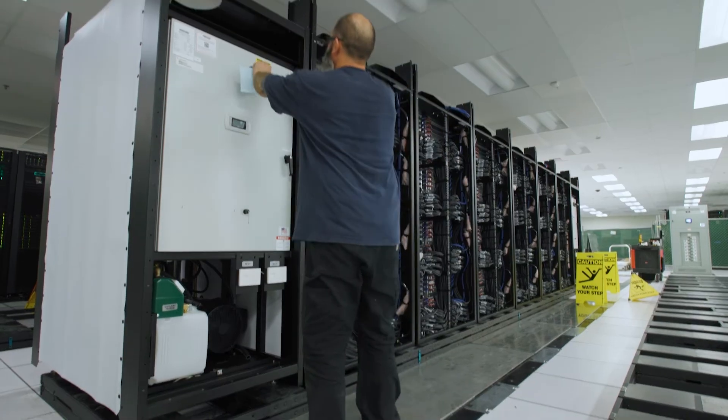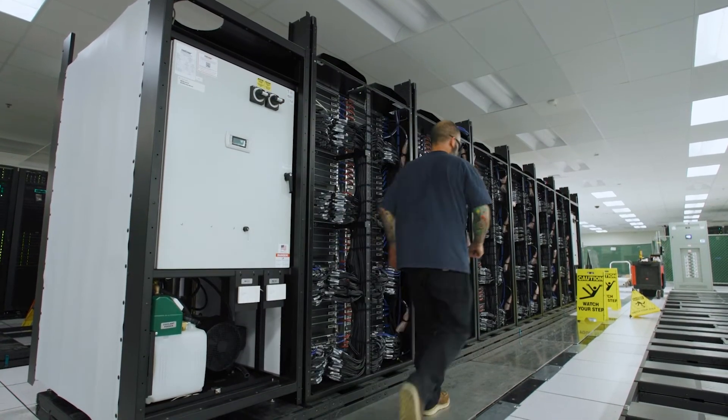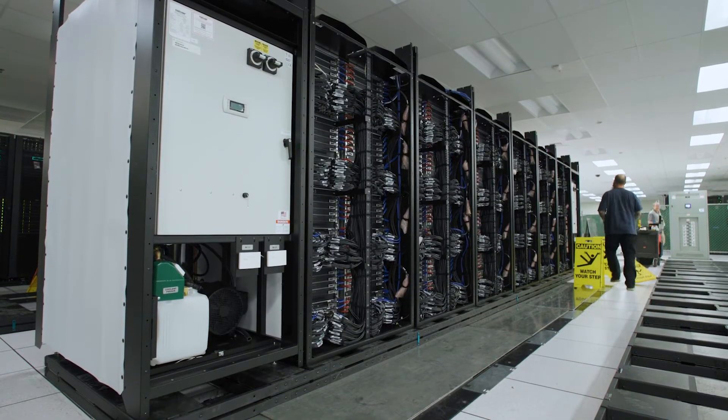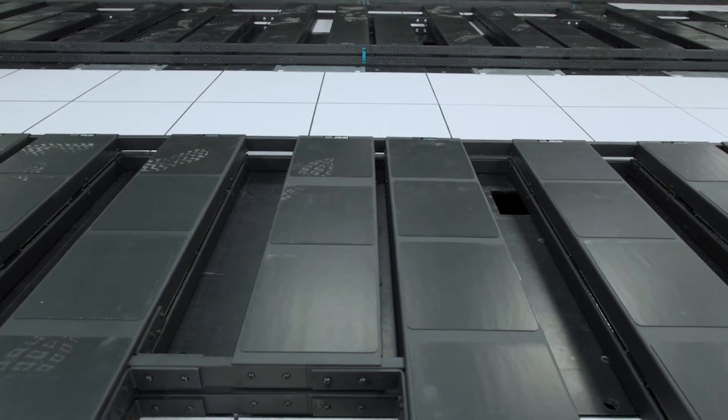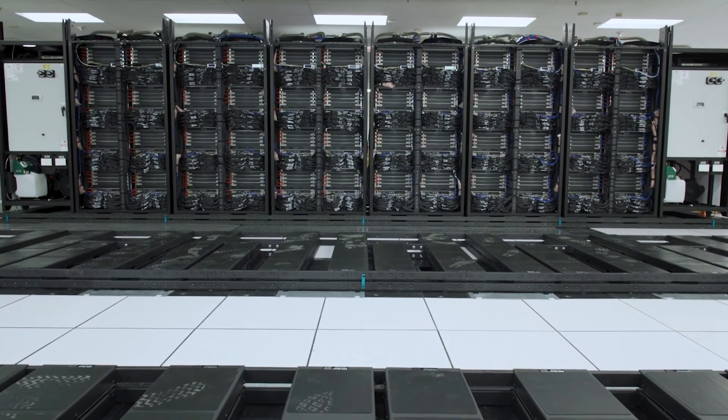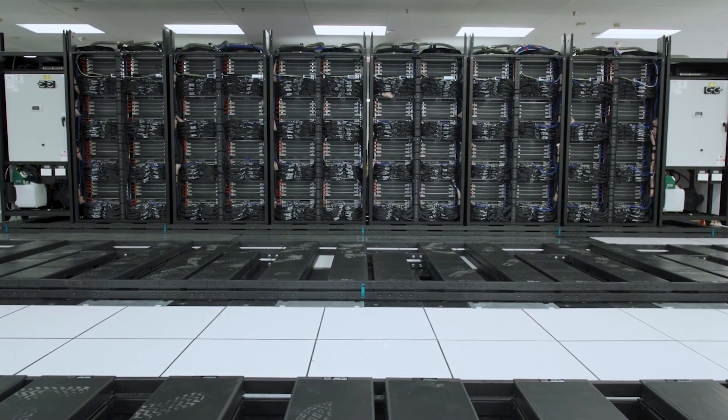The reason I work at a place like Livermore that fields machines like this is because you cannot do this anywhere else. El Capitan and its sister machine Tuolumne will allow our scientists to do things they could only dream about five or ten years ago. That's the reason I come to work.